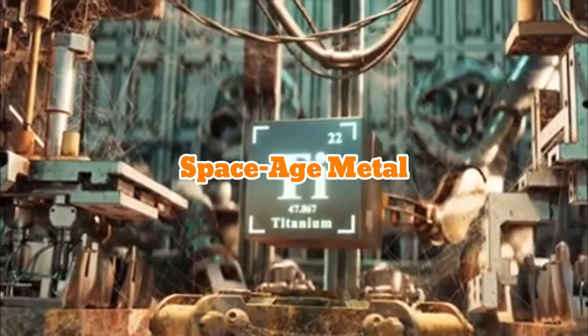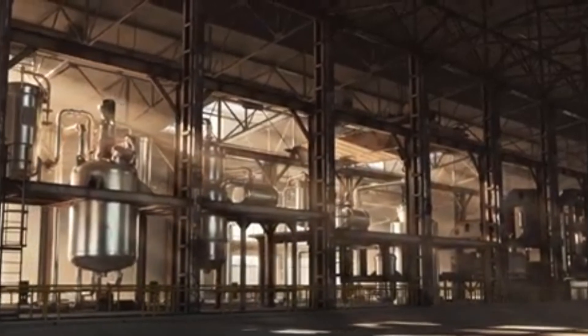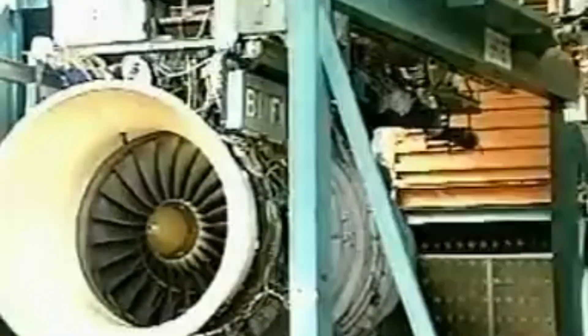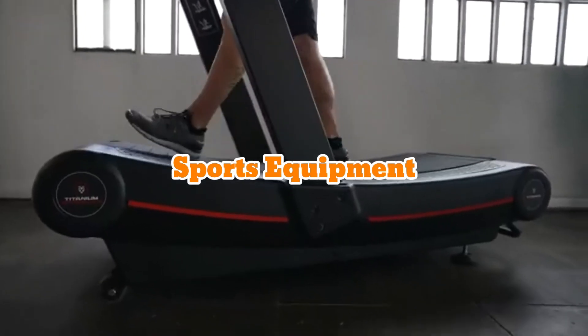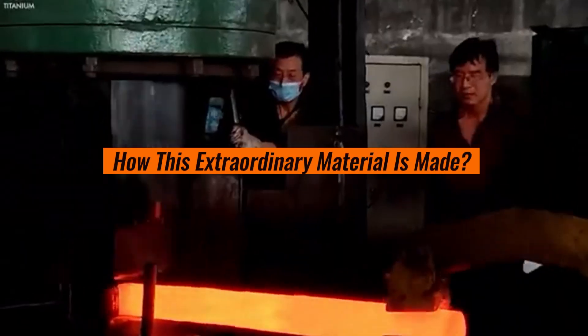Titanium is often called the space-age metal because of its incredible properties — lightweight yet strong, resistant to corrosion, and capable of withstanding extreme temperatures. It's used in everything from jet engines to medical implants, sports equipment, and even luxury watches. But have you ever wondered how this extraordinary material is made?